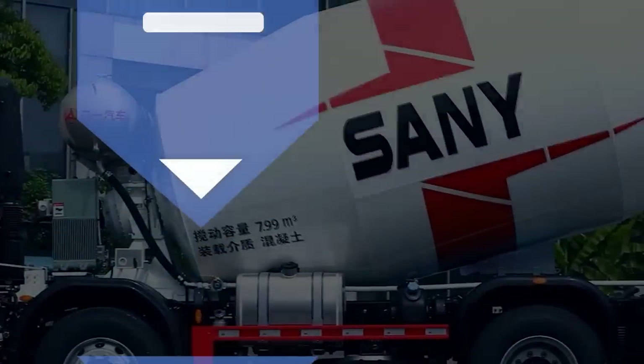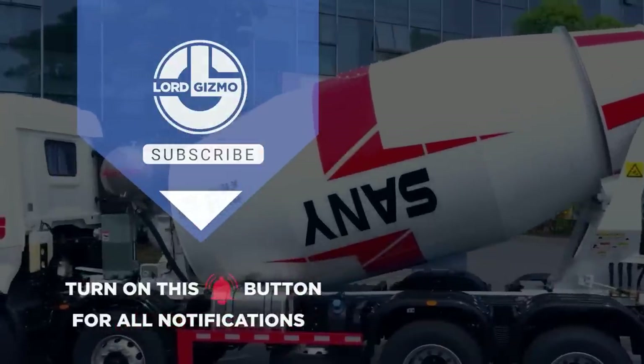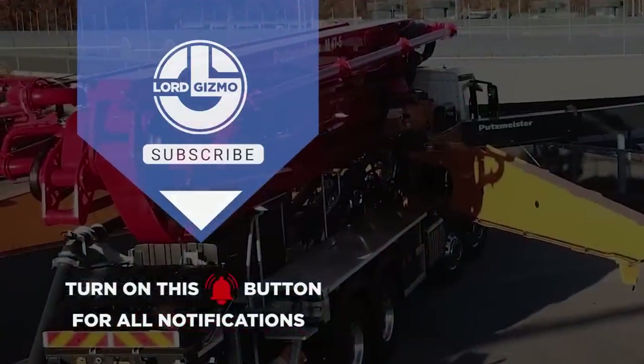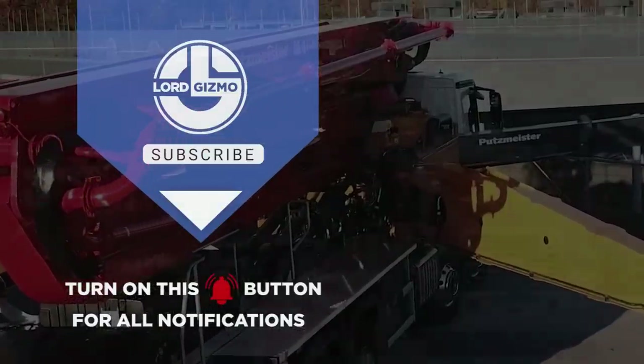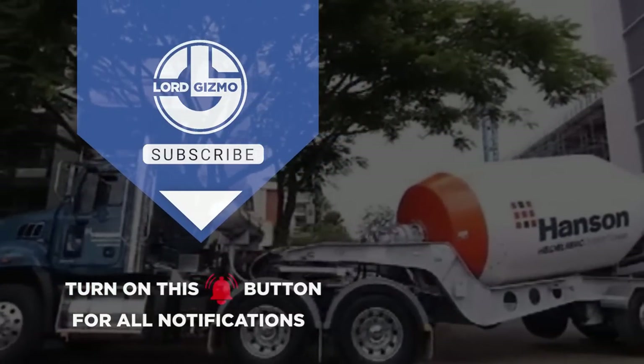While concrete may not always be perfect, it keeps the world standing. Thanks for watching and we hope you enjoyed the video. If you want to learn more about construction equipment, feel free to watch here. See you next time.